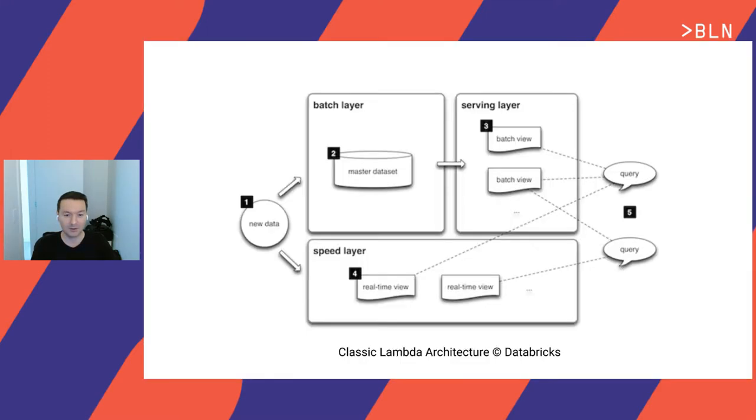Before we start, just a quick reminder about the Lambda architecture. This is one of the very classic definitions you can find. About 10 years ago, when people came up with this idea, we didn't have a lot of good streaming technologies, so batch ruled the world. Batch technologies were very reliable and scalable. In this kind of architecture, you implement a batch layer with different batch transformations.